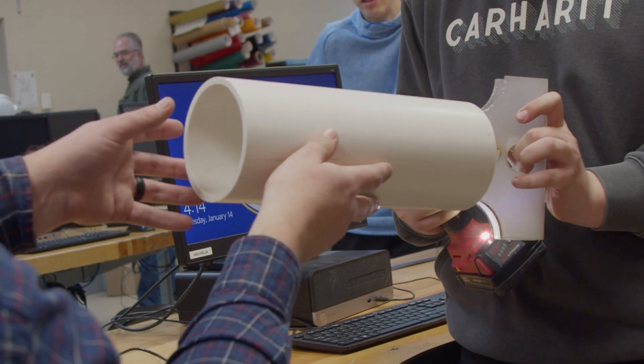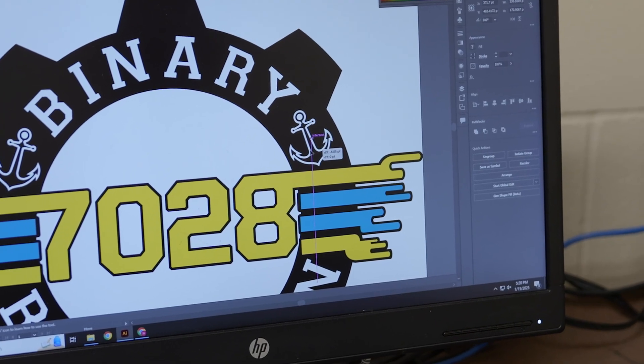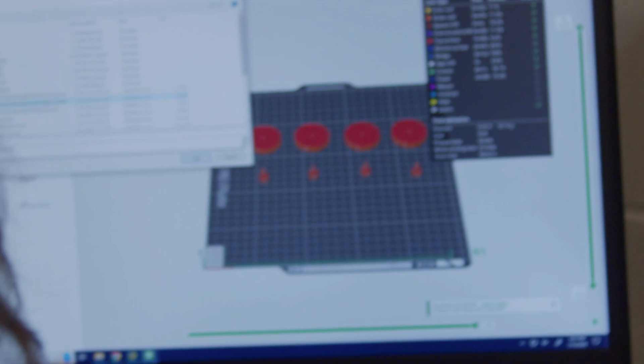In addition to CAD, our outreach team is wrapping up their design for this season's special project, Build-A-Bot. This kit will give kids in our community a chance to design and build their own robot, introducing the next generation to robotics and STEM.